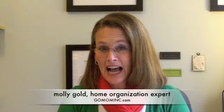Hi, my name is Molly Gold, home organization expert, and today we're talking about how to outsmart the holiday chaos when it comes to cards. Cards can be a huge time drain if you don't manage them well — at least that's what everybody thinks. So here are a few ideas to help you make sure that you get those holiday cards out on time and enjoy sending them as much as you enjoy receiving them.